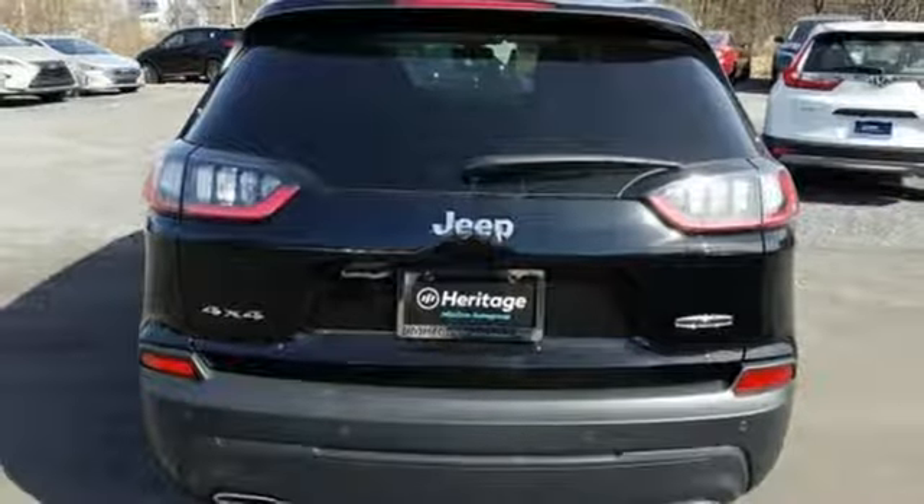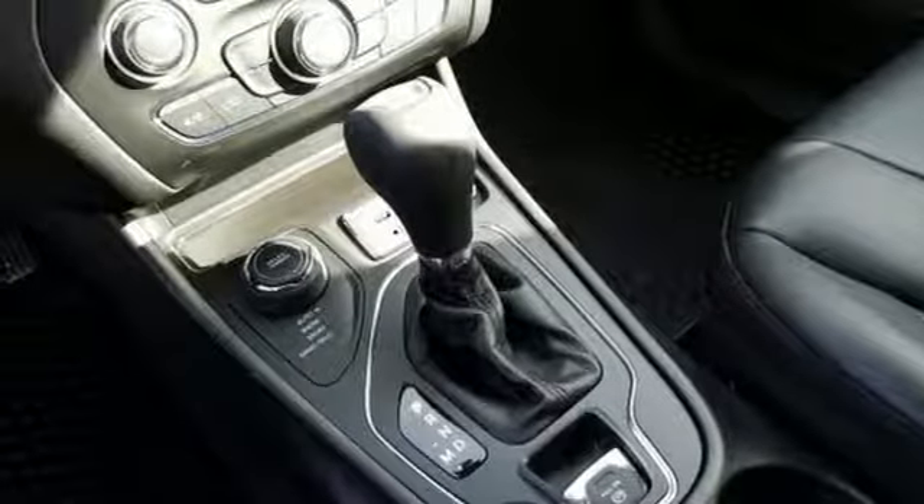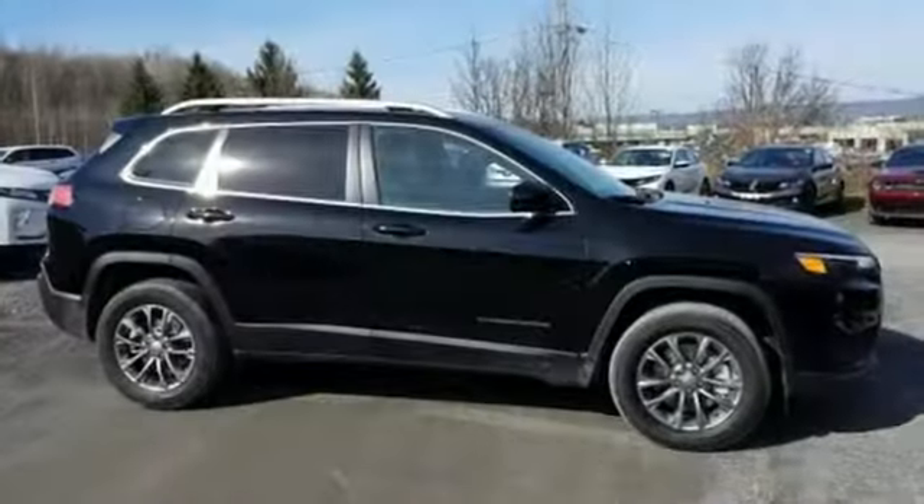Automatic transmission, active grille shutters, electronic shift on the fly, and intercooled turbo inline four-cylinder engines.